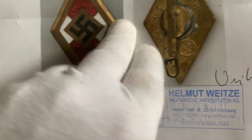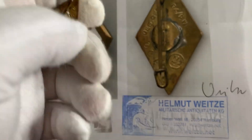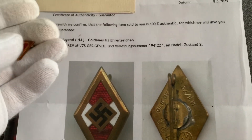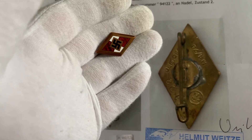And the certificate of authenticity from Helmut Weitz, which is a very good dealer. Can't go wrong with them — they've been an amazing one.